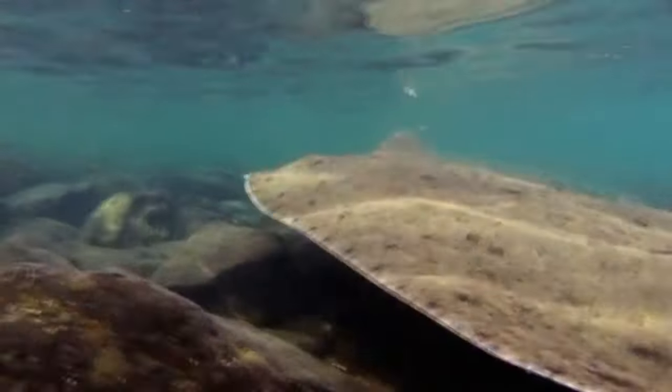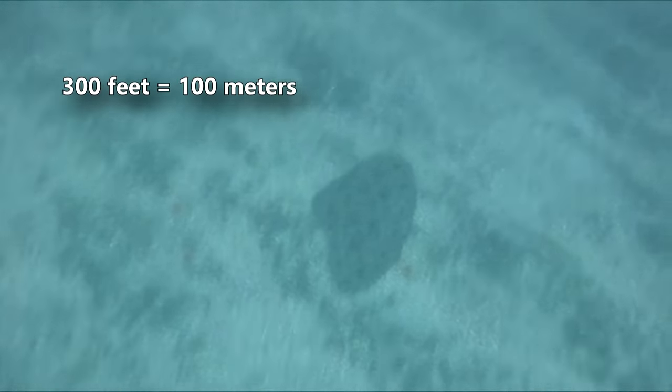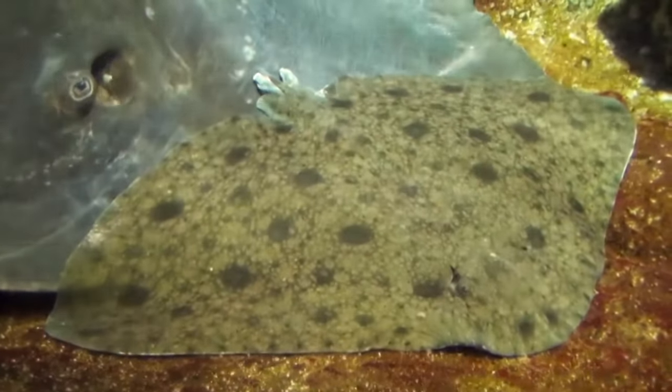There are about a dozen classified butterfly ray species, and they live in tropical and warm-temperate waters around the world. They're mostly coastal fishes, living no deeper than 300 feet below the waves. However, some take up residence in brackish water river mouths, so they tolerate a wide range of salinity.